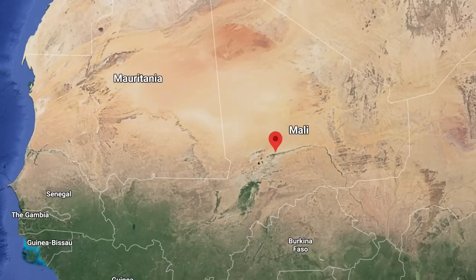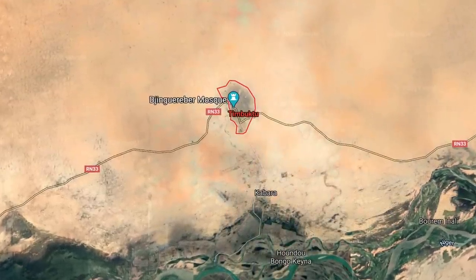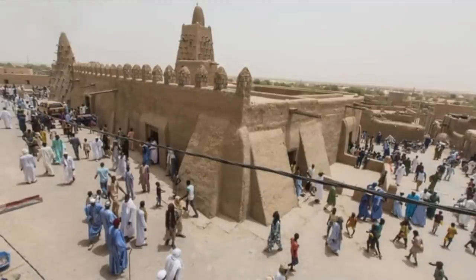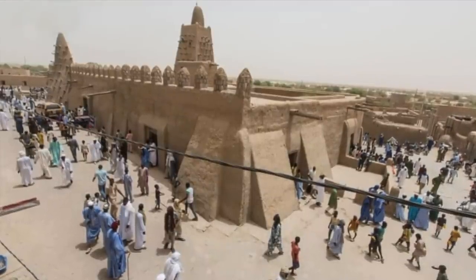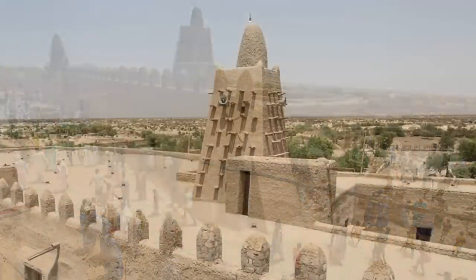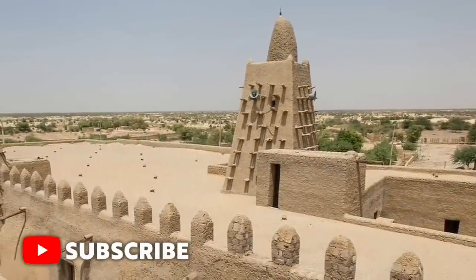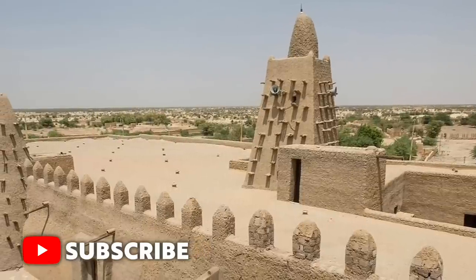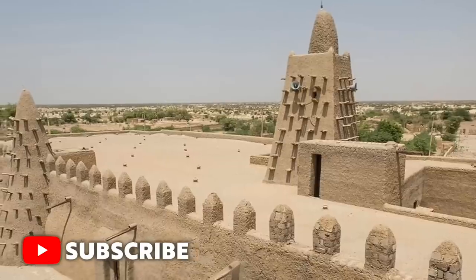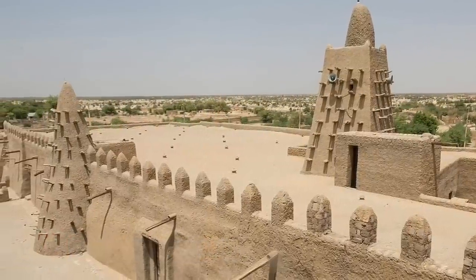His trading centre Timbuktu and the Djinguereber Mosque in particular were his pride and joy. At the site he established administrative buildings as well as centres for scholarship and universities. He even brought in an Andalusian architect from Cairo to build Djinguereber. Apparently, the protruding beams were inspired by European buttresses and the conical minaret are inspired by Egyptian pyramids.